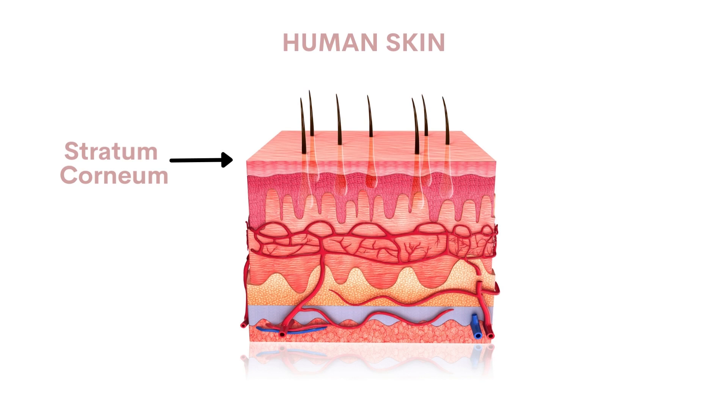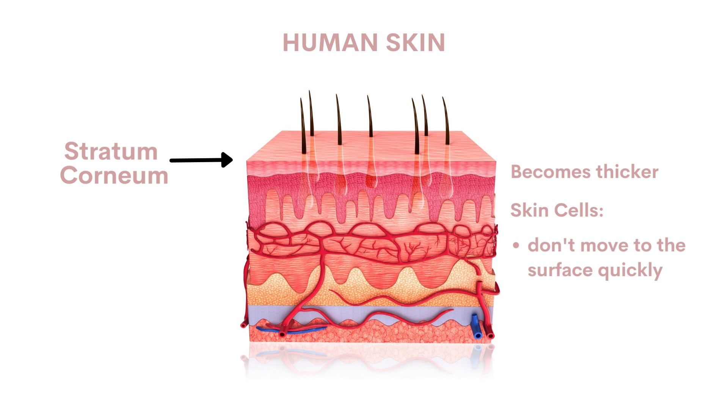So why do you want to be exfoliating? Well, as you get older, the stratum corneum gets thicker and thicker. This is because the skin cycle slows down significantly — the cells don't move up as quickly to the surface, and also they don't shed off the surface as quickly. So you're going to need a little bit of help to keep your skin healthy, and this is where exfoliation comes in.